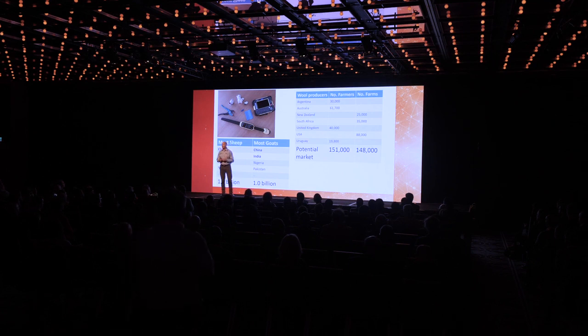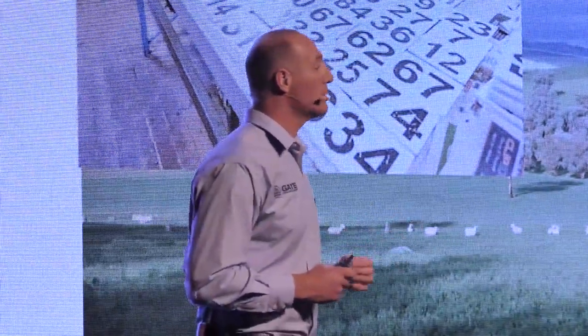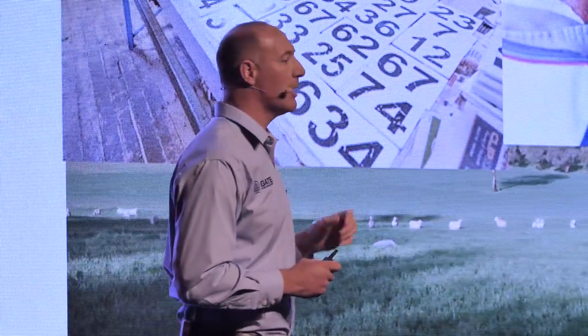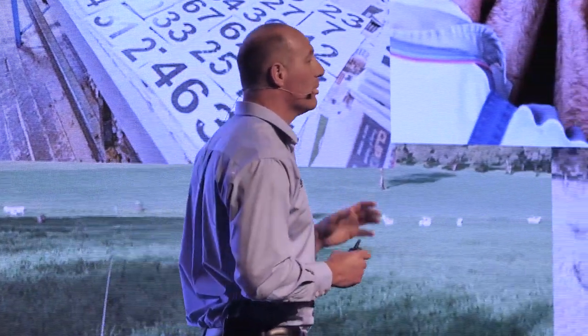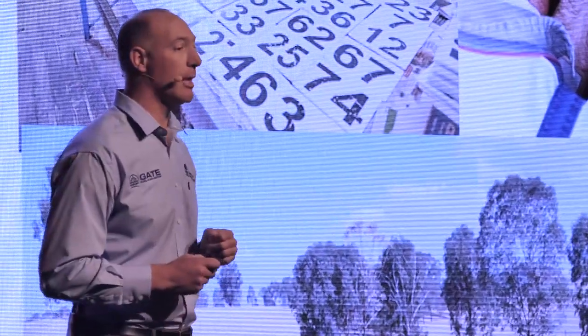As the demand for global food production continues to increase and as the climate continues to rapidly change, more people will move in this direction. This is my laboratory and these are the sorts of things that I do as a researcher, but I also talk to producers. I've got a wide network and when I talk about the idea of this device I get instant engagement. The want is large. I know what the minimum viable product is and I know how much people are prepared to pay.